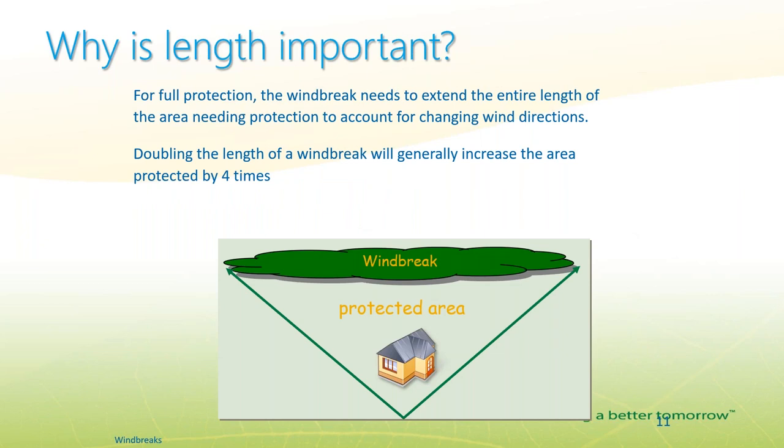Length determines the amount of area behind the windbreak that's protected. Extending the windbreak beyond the edges of what you're protecting is important — if the windbreak only lines up directly along the edge of a house, angled winds won't protect it. Extending it further helps the property significantly.